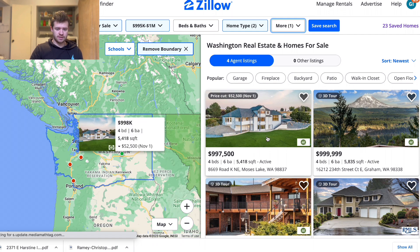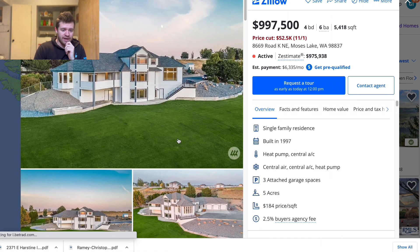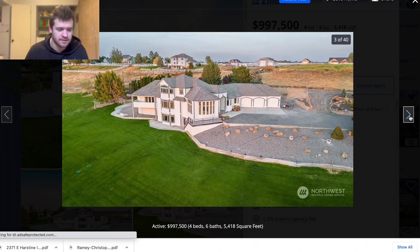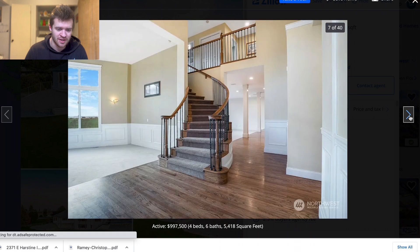We've got one here in Moses Lake, which is going to be the one further east. It's kind of cool knowing which city is where without having to look it up. Washington's east side is just desert and the west side is a jungle, so you're going to get green grass but it's open, not a whole lot of trees.